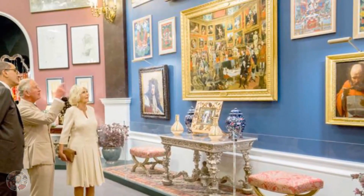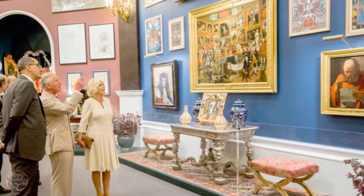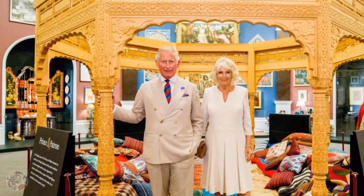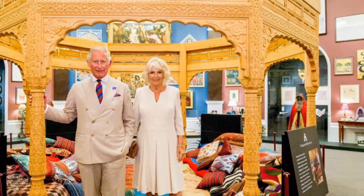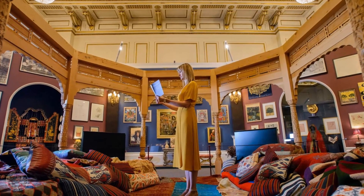Vanessa Remington, senior curator of paintings at the Royal Collection Trust, said: it's a departure because it is not a standard museum display and the works aren't shown in isolation — they're shown in profusion, very, very densely. Tables are dressed with a range of objects and those are intended to show or give a flavour of the interiors of the Prince of Wales's own residences, because this is a very personal show.